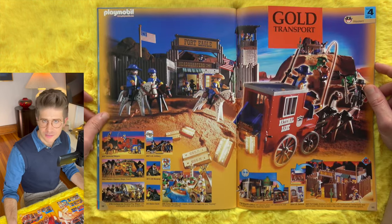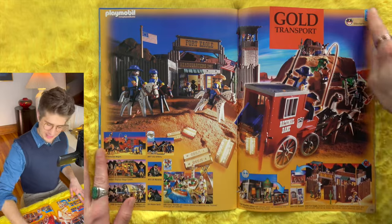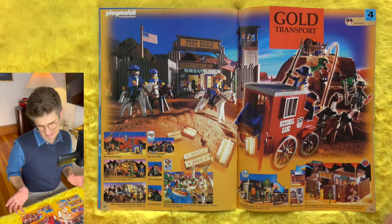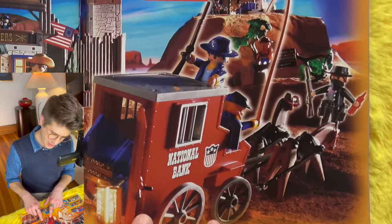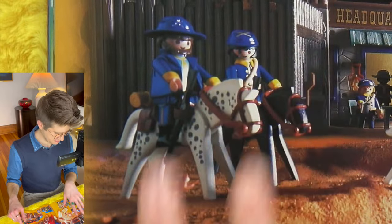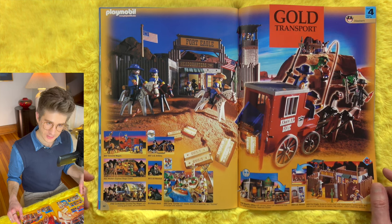Gold Transport — Fort Eagle, the Wild West. This one has an interesting gradient effect with a tan gold color around the edges. You have gold bars flying everywhere out of a stagecoach, a hot robber guy with some dynamite, and some police-type guys who look like Confederate soldiers on horses. We're living for the drama.